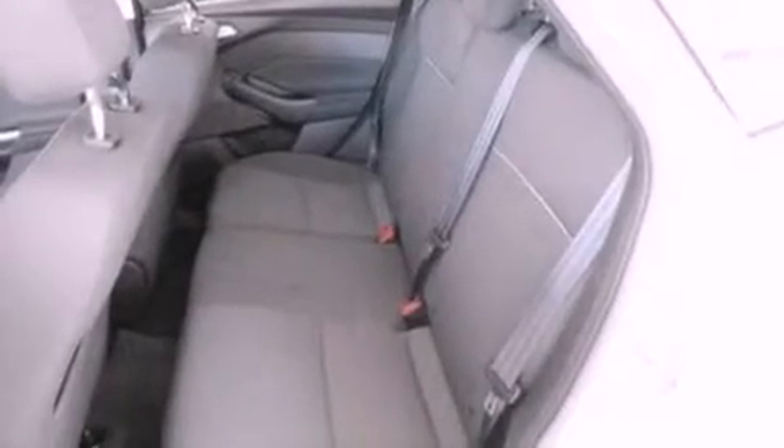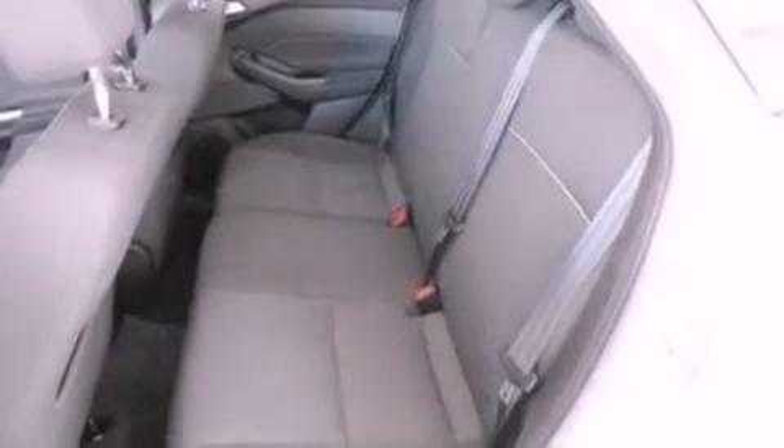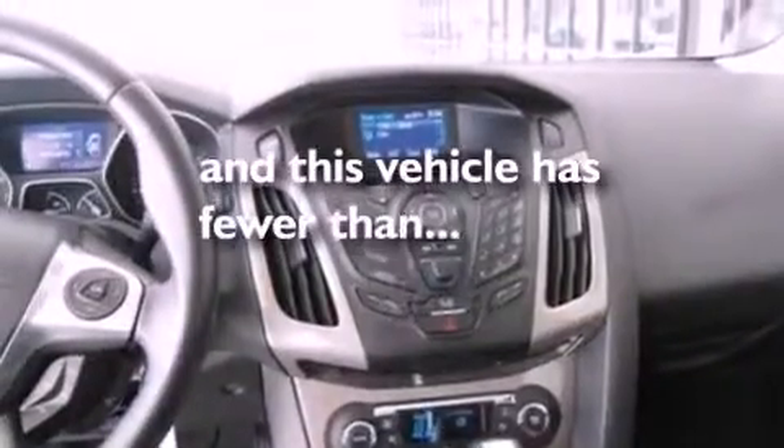A rear spoiler, dusk-sensing headlights, full-power accessories, and this vehicle has less than 38,000 miles.